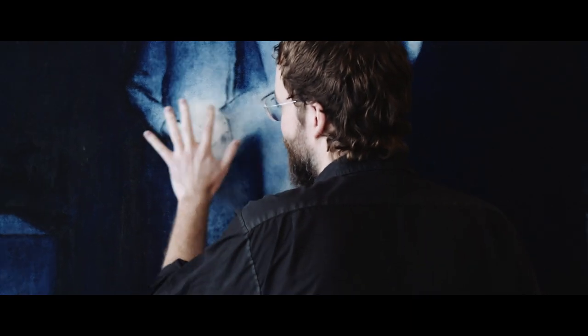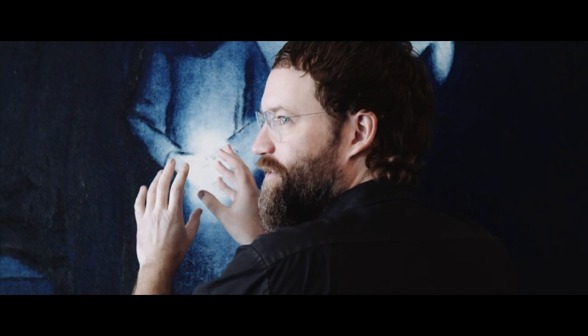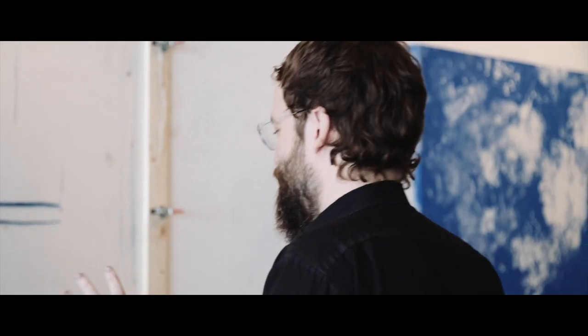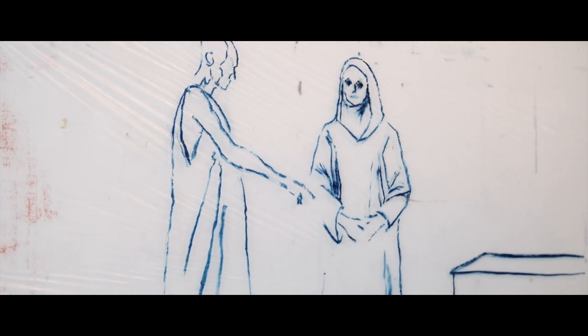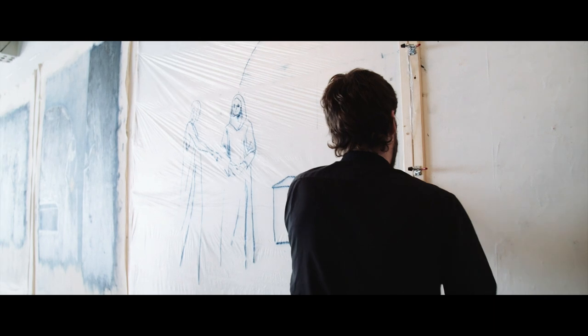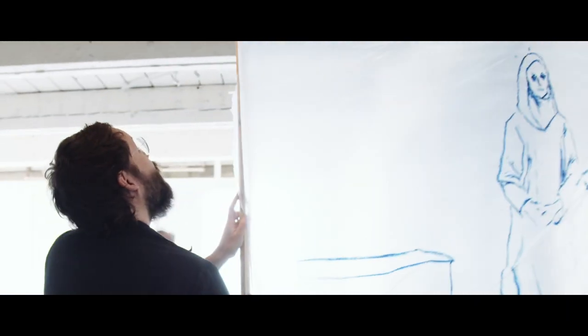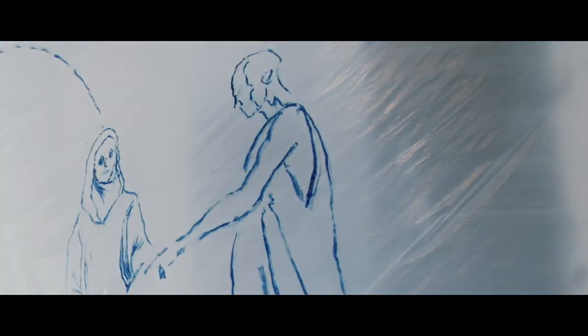I wanted it to be really clean because when you leave things really clean you can make decisions like this — there's no under drawing to dirty it up, it's just exposed canvas. So what I did is I decided to draw it on the plastic and figure everything out there. The oil bar is so sticky, so once I figured it out I took this and printed that image on there.